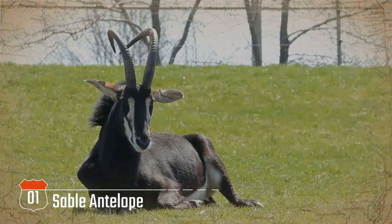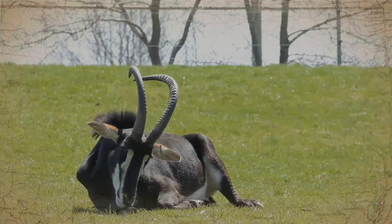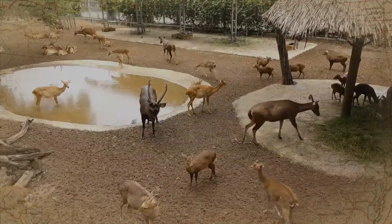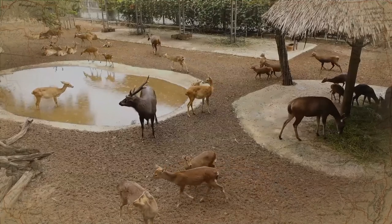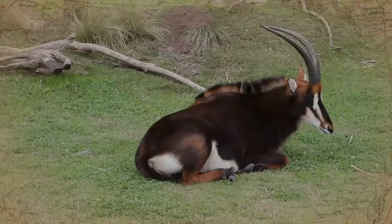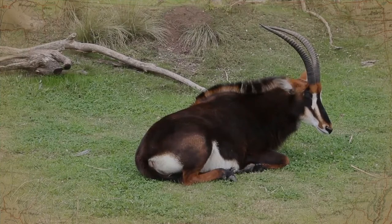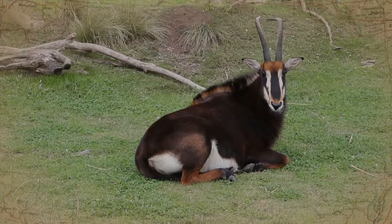The sable antelope is an antelope which inhabits wooded savannah in East and Southern Africa, from the south of Kenya to South Africa, with a separate population in Angola. It is sexually dimorphic, with the male heavier and about one-fifth taller than the female. It has a compact and robust build, characterized by a thick neck and tough skin, a well-developed and often upright mane on its neck, as well as a short mane on the throat.